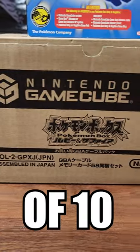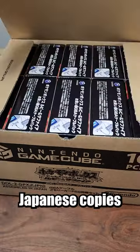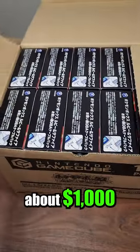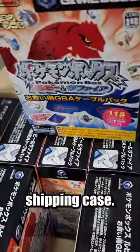This is a factory case of 10 brand new unopened copies of Pokemon Box. These are Japanese copies of the game and it cost me about $1,000 to import this. They are packed insanely tight inside of this shipping case.